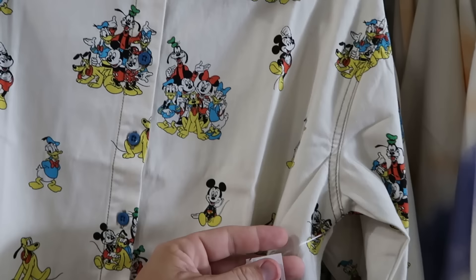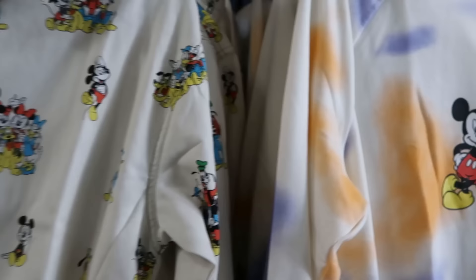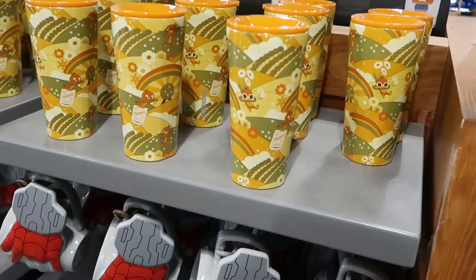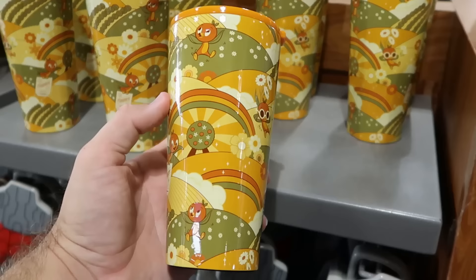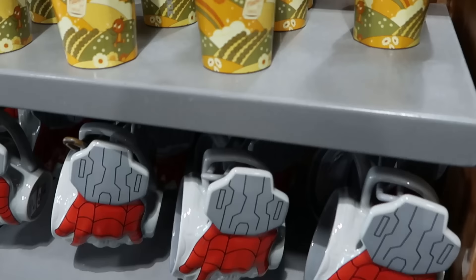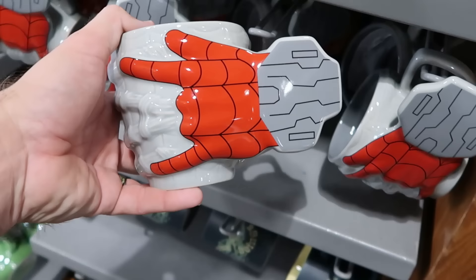There's a long sleeve button-down shirt with Mickey, Donald, and Pluto individually and also together as a group for $30, marked down from $65. A tie-dye pattern pullover hoodie with Mickey and all the main Disney characters is $30, marked down from $55. For drinkware there's a Corkcicle cup from Flower and Garden Festival with Spaceship Earth and the Orange Bird, with a colored orange lid, for $25, marked down from $35.